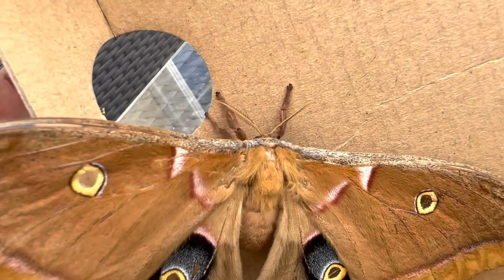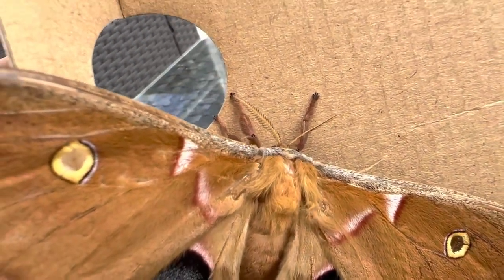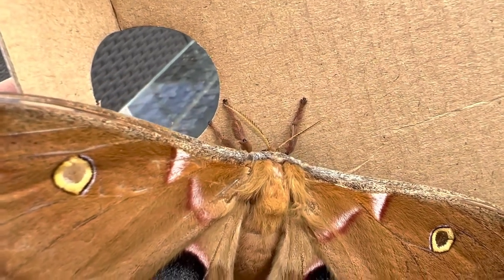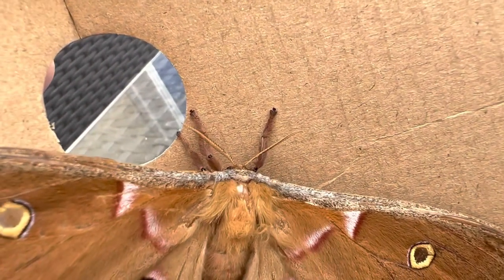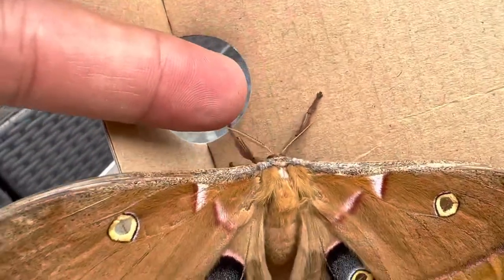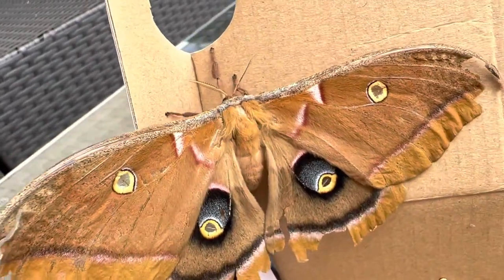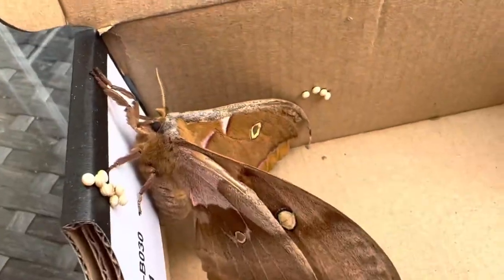If you see a male Polyphemus, the antennae are these big, fuzzy, furry antennae. The female does have some fuzziness on them, but they're not the big fuzzies like the males. The males have a really thick, fuzzy antenna. The whole question is: how do you get a silk moth to lay eggs?